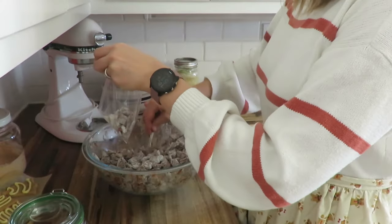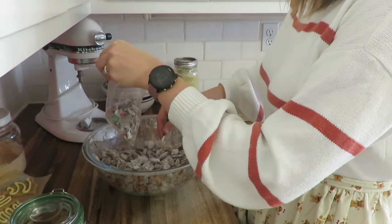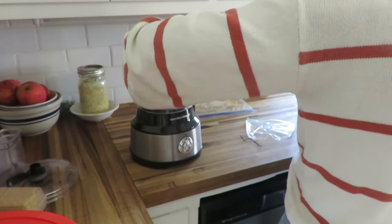Time to package it up. Separating it out into snack baggies, and I also did that with my candied almonds to put into the plates and containers.